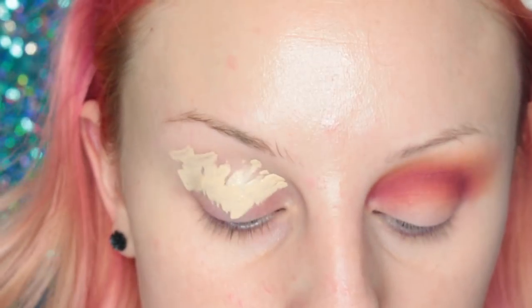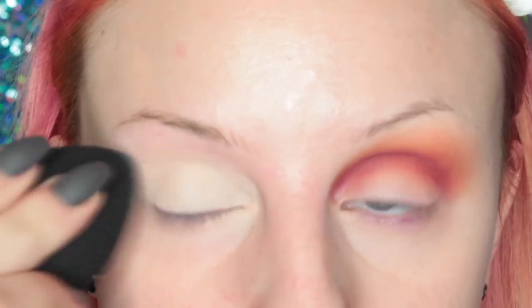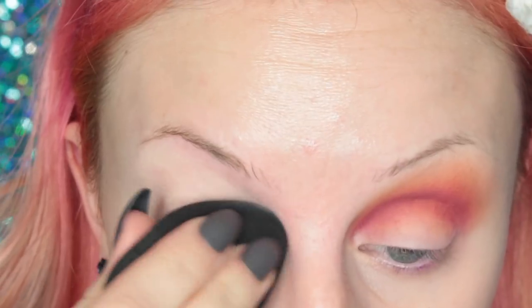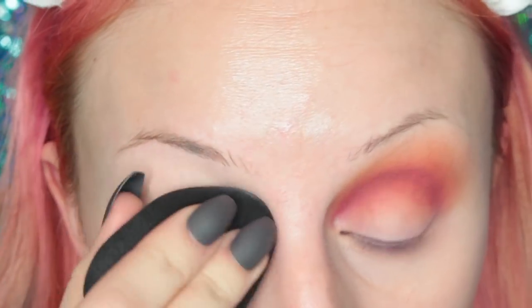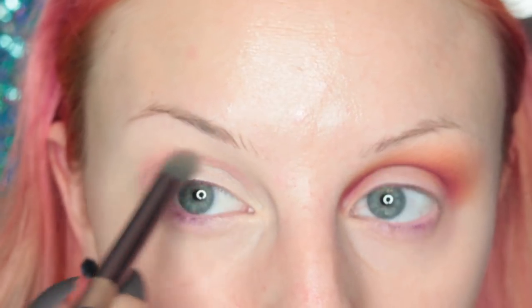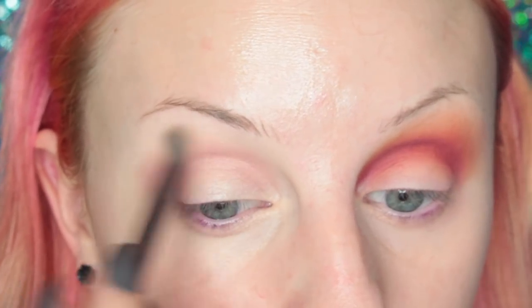To start off this look, I'm applying the Maybelline Fit Me Concealer to my eyelid as my eyeshadow base, just blending that out with a blending sponge. Before I set it, I'm going to take some of the Nakeup Forever Flash Palette - sorry I don't have a product shot of it - and I'm placing that in my crease and blending it out. Then once it's nicely blended, I'm setting that with a translucent powder.